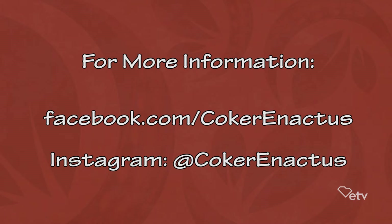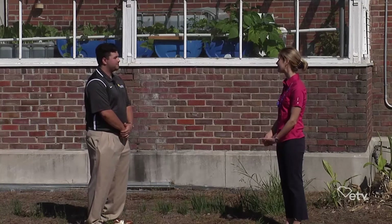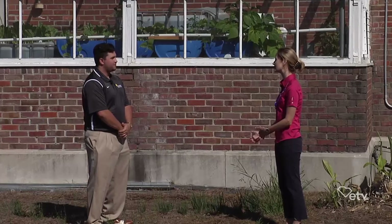I imagine that our viewers are really intrigued by what's going on. If they'd like more information, where can they find out about aquaponics and your projects? They can follow our aquaponics team on Coker Enactus on Facebook, and also find us on Instagram at Coker Enactus. Thanks so much for sharing about Enactus and especially your aquaponics project going on here at Coker College. Big things going on right in the heart of a small community towards sustainability — perhaps you might be able to implement it right in your own backyard.